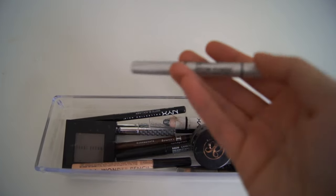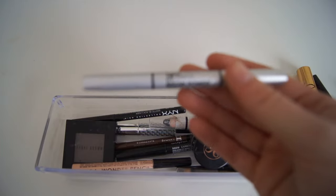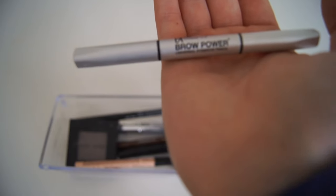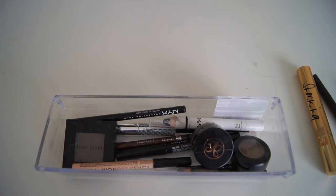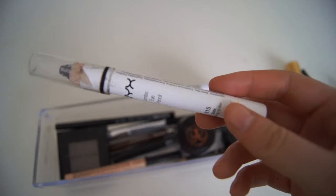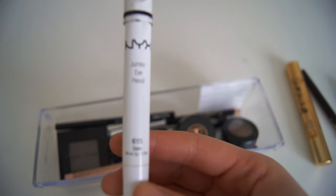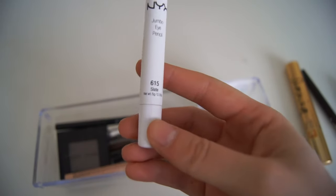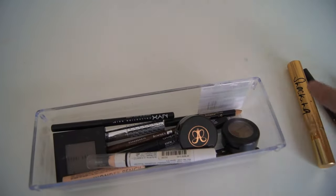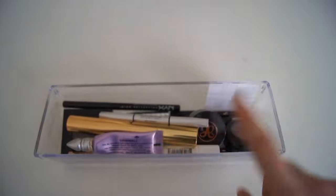I use the IT Brow Power by IT Cosmetics to fill in my eyebrows, and that's what I use the most in this little bin. I also use the NYX Jumbo Eye Pencil in Slate 615 whenever I'm doing a really dark smokey eye as a base.